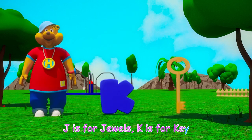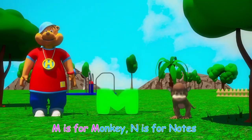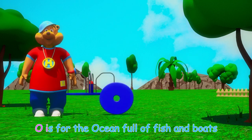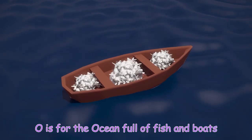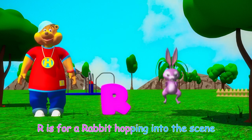J is for jewels, K is for key, L is for the lion, he's the king of the beasts, M is for monkey, N is for notes, O is for the ocean full of fish and boats, P is for palace, Q is for queen.